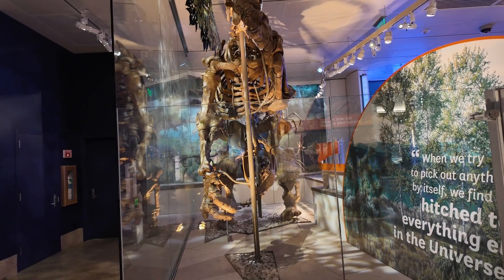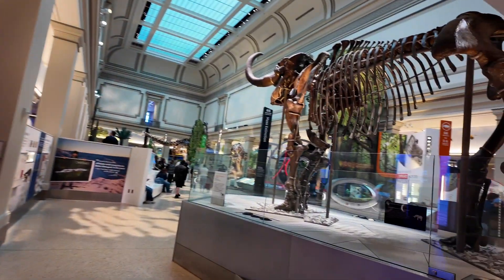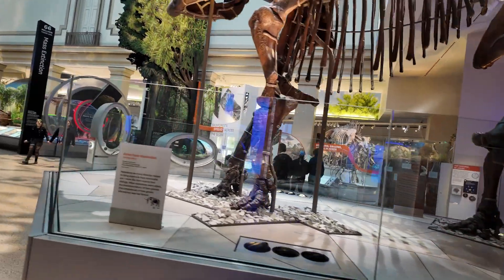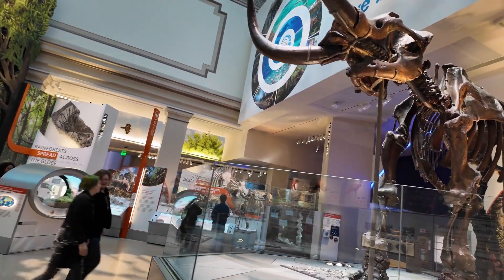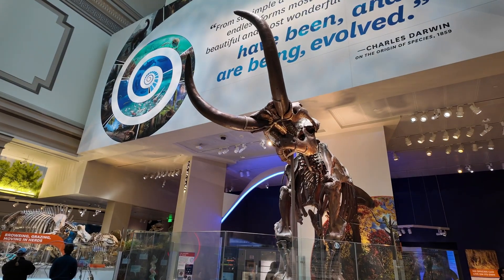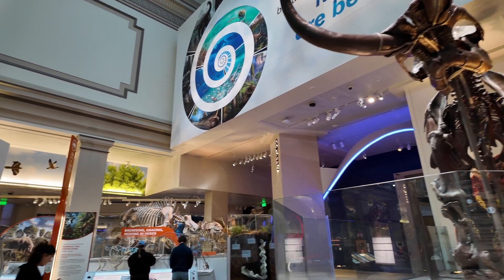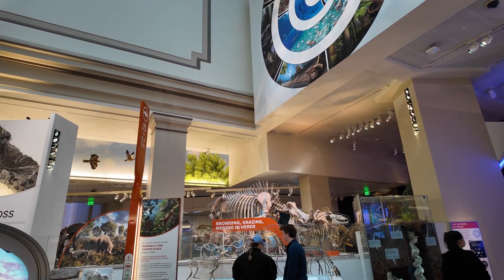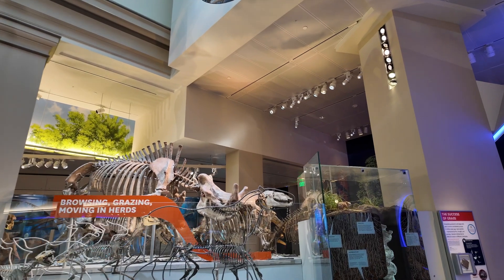And look how tall they are! Wow. And here's a mammoth — this one is really huge, it dwarfs the elephants we see today. Yes, this one's really massive. And look at those horns. So this is the main gallery, I would say, where people always come. It's a must-see here in the museum — the skeletons of the dinosaurs.